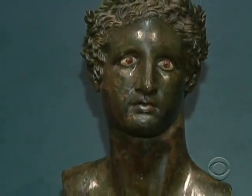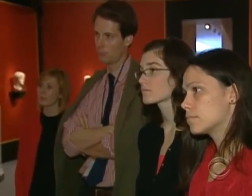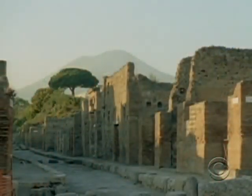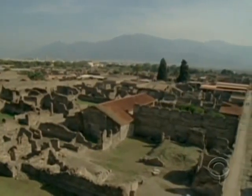The Italian government is hoping this exhibit will inspire a new generation of Indiana Joneses to come find out for themselves and help bring Rome's ruins back to vibrant life. Kimberly Dozier, CBS News, Washington.